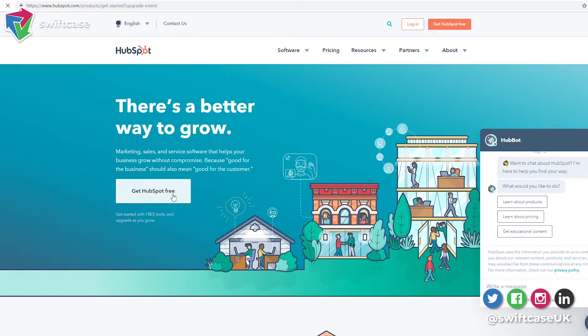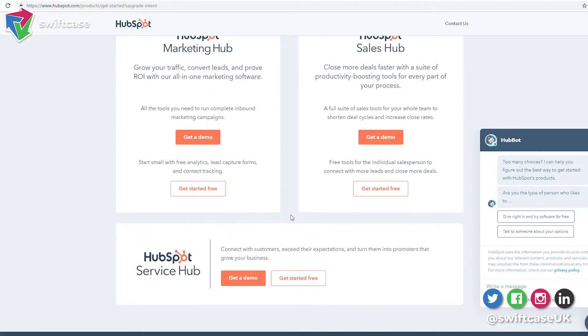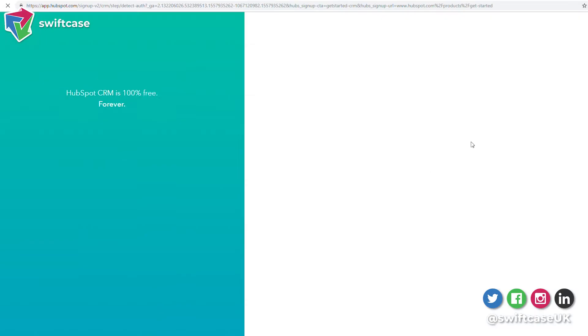Hopefully our videos help you learn about how to be more productive, and you come to realize that Swiftcase knows what they're talking about. HubSpot is all about content marketing. It's got a free CRM tool where you can add customer details and prospects, manage your email marketing, and put sign-up forms on your website to add people to your email newsletter. It's a great way to link your email strategy, content strategy, and even Facebook advertising together. Check out HubSpot to supercharge your marketing.